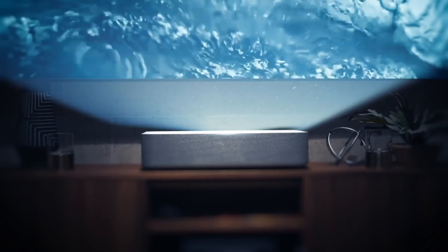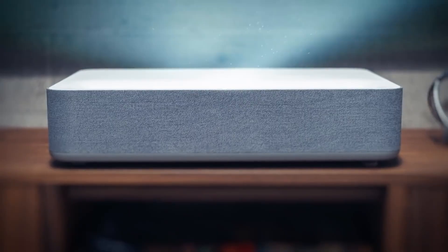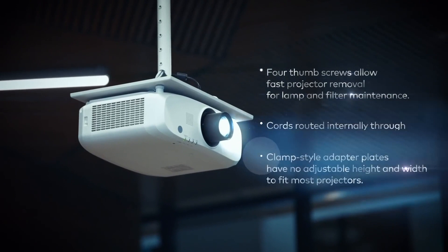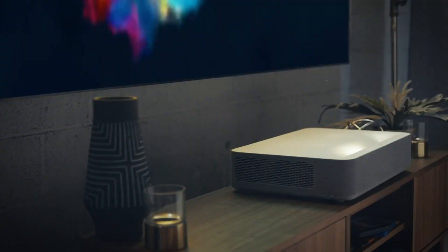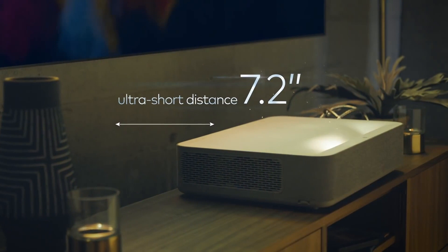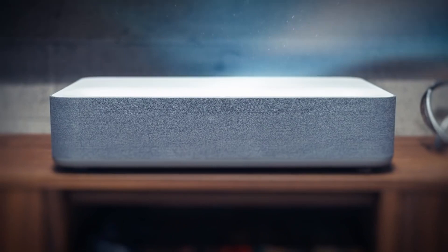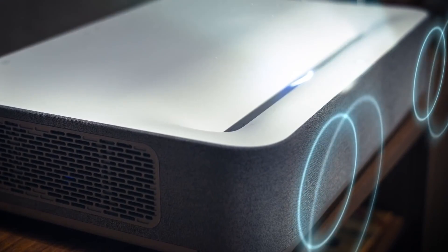Meanwhile, other projectors are looking like if RoboCop was a Cyclops. Plus, with the Vava 4K projector you don't have to stick it way far back in the room or worry about walking in front of the image, because it's short throw — meaning it only has to be 7.2 inches from the wall to give you a 100 inch 4K image. It's got HDR10 and a built-in soundbar from Harman Kardon.